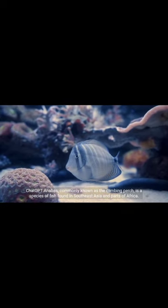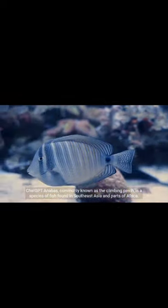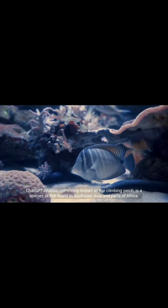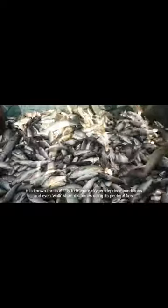The Anabas, commonly known as the climbing perch, is a species of fish found in Southeast Asia and parts of Africa. It is known for its ability to tolerate oxygen-deprived conditions and even walk short distances using its pectoral fins.